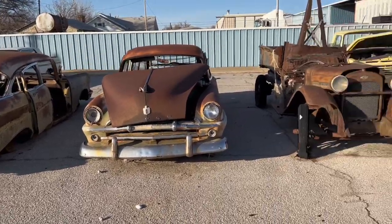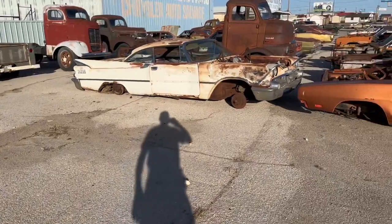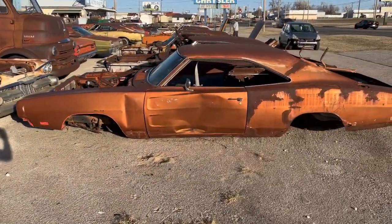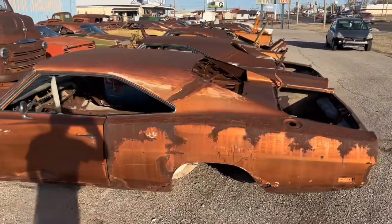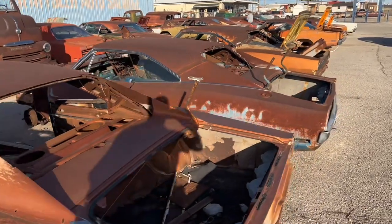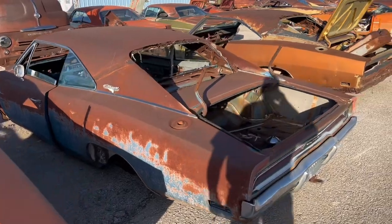I've been yucking it up with a bunch of Mopar guys on YouTube, and as fate would have it, Chad and I were out today to look at a hood for his '49 Chevy panel wagon when we happened upon a salvage yard that had a bunch of old Mopars sitting out front by the highway.